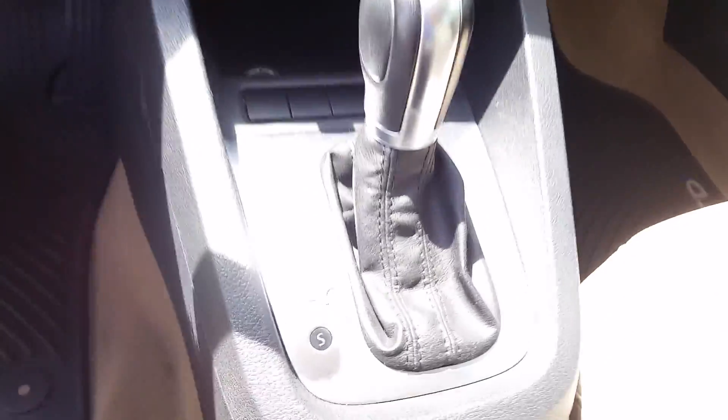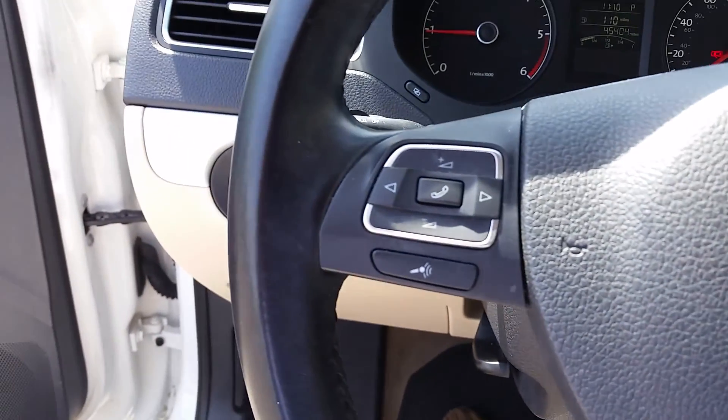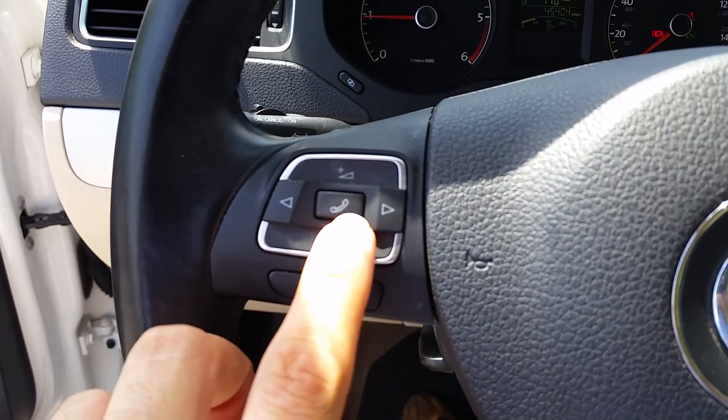This is a shiftable automatic transmission — just put it in S if you want to control the RPMs. Hands-free calling.